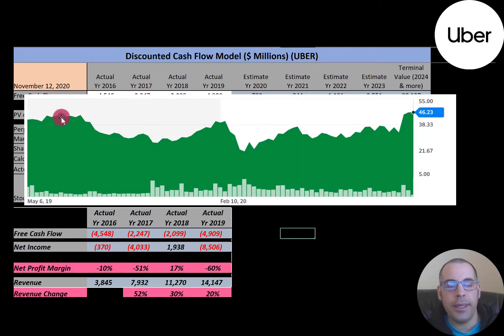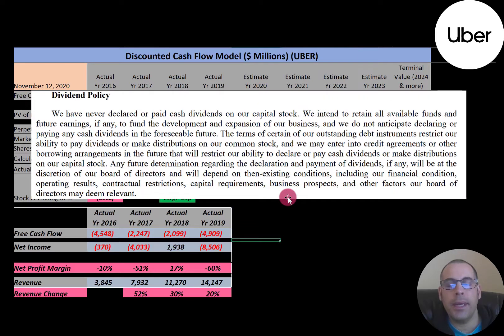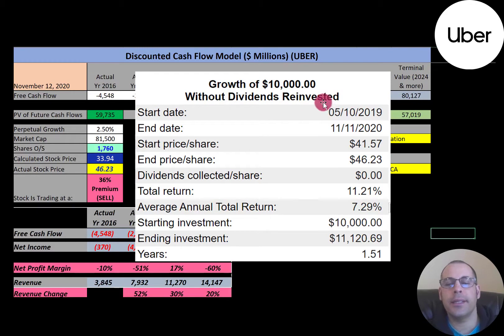The stock price has been fairly steady since it IPO'd — it dropped a bit and came back up, and it looks like it's almost at its all-time high. This company has never paid a dividend and does not plan to in the future. If you had invested $10,000 into this company when it IPO'd last year, you'd have a little more than $11,000 today.